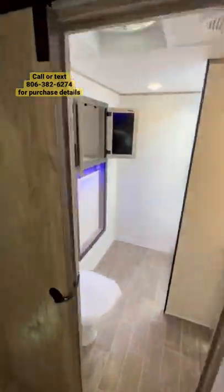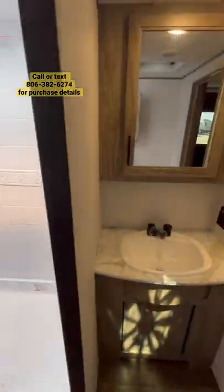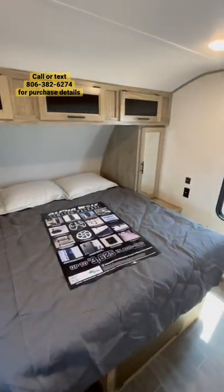In the bathroom, you'll notice tons of legroom, a porcelain toilet, and great storage back there. You also have a 30 by 36 inch shower and a sink with medicine cabinet. Up in the bedroom, you have tons of wardrobe space and a 60 by 74 inch camper queen bed.